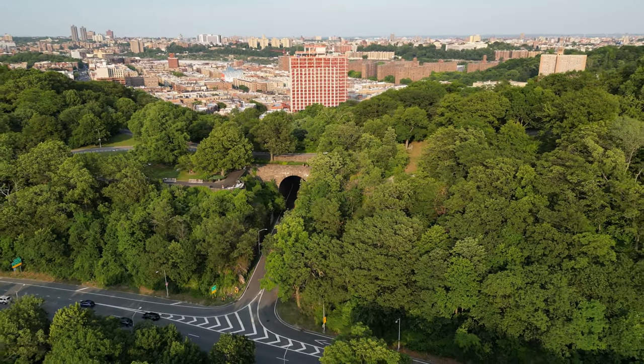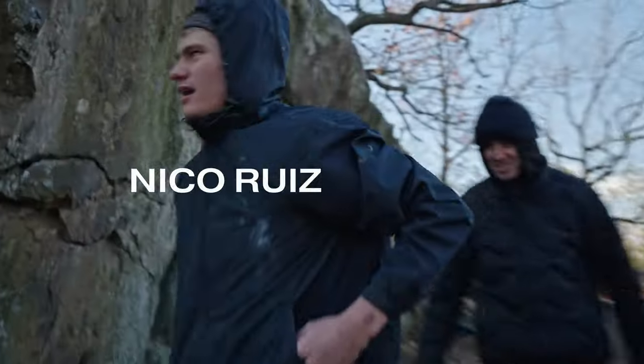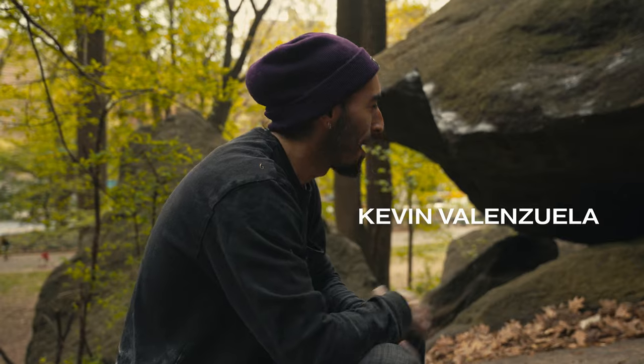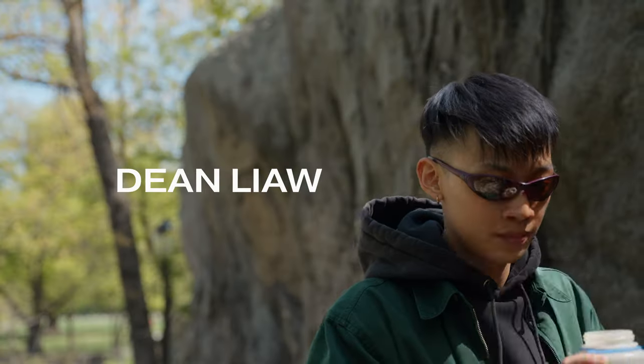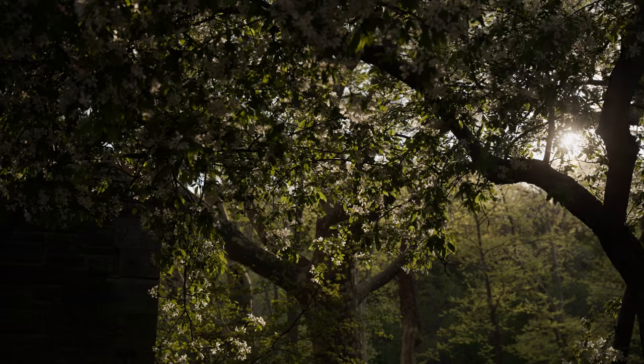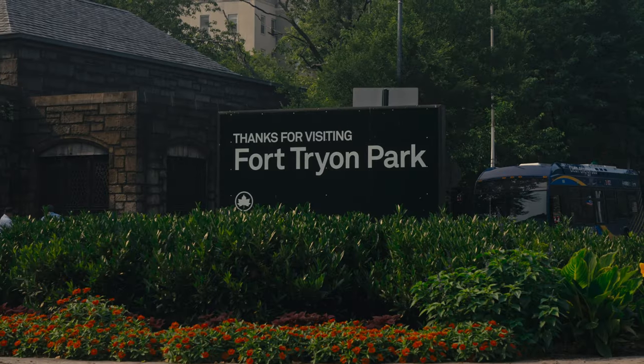Those, in my opinion, are the best boulders in Fort Tryon Park in New York City. Thank you to everyone who came out and climbed with me. It was really fun getting so many different climbers out to the park, whether they had been there for years or it was their first time. While New York City is no climbing Mecca, it's still one of my favorite places to climb, and I hope that you'll get to experience it too.